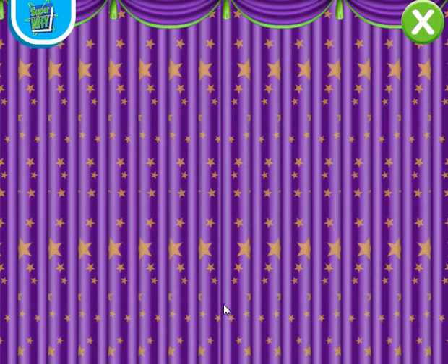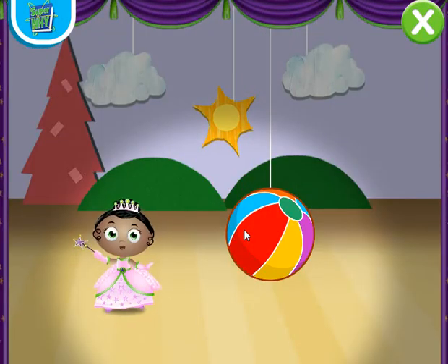Peas and carrots, carrots and peas! Play begin! Please, please, please! Click to make things move.